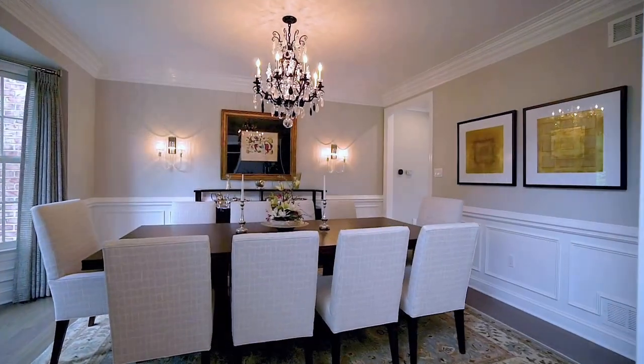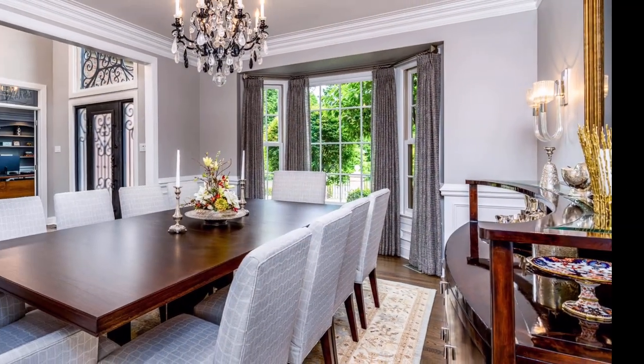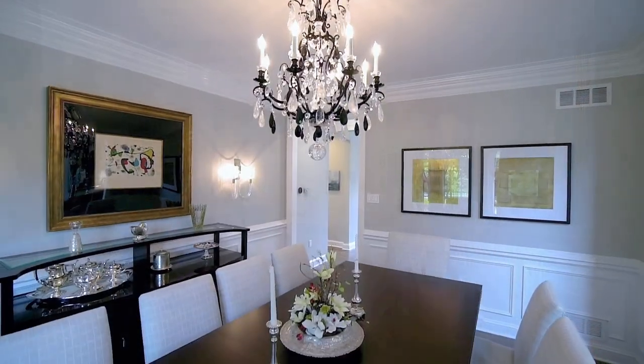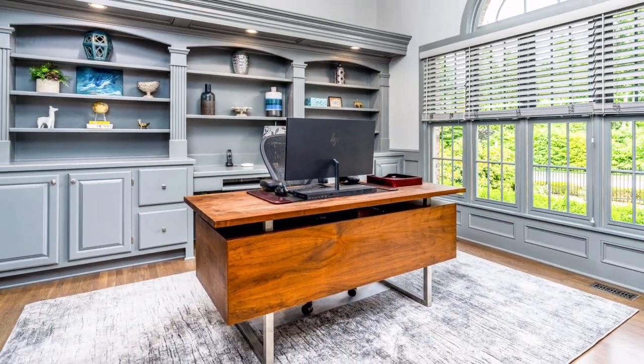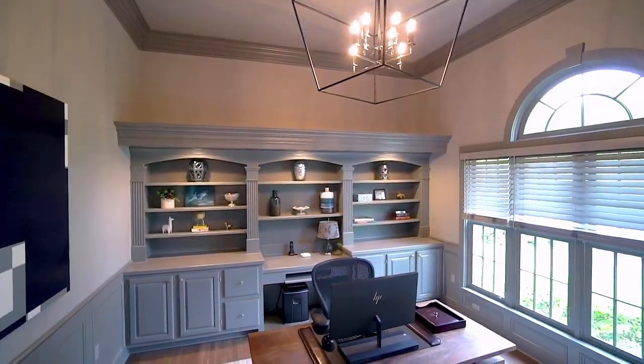Now let's head back to the main entry hall and check out the beautiful formal dining room. With its hardwood floors and crown-and-chair moldings, this is a beautiful space to entertain family and friends in. Across the main foyer is the beautiful private den. With glass French doors opening from the foyer, it features built-in bookcases and is the perfect home office.